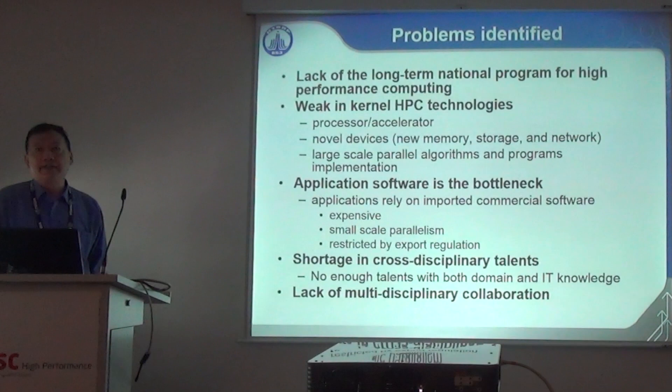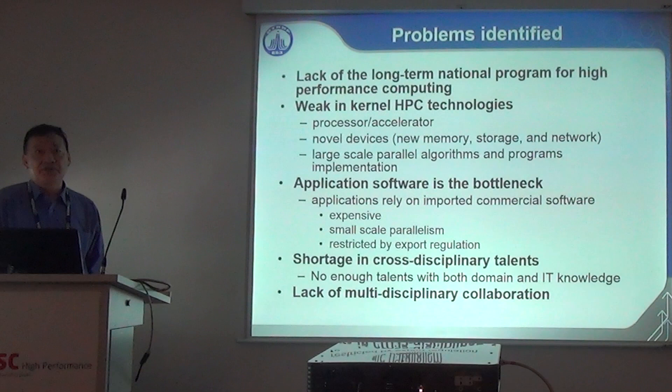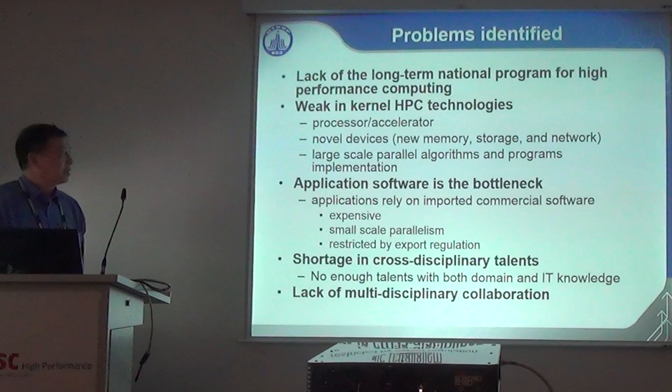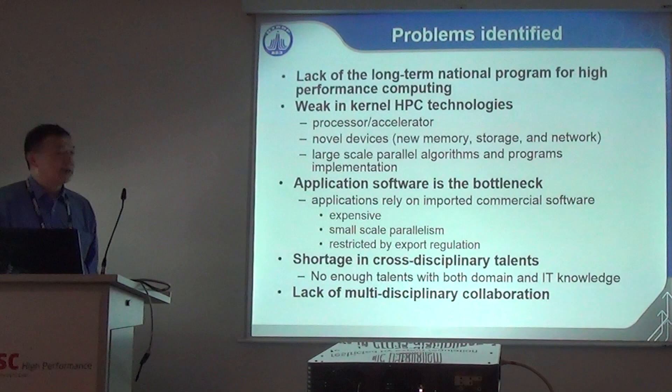We have also identified major problems. We still lack a national long-term program for high-performance computing, meaning we have to compete with other disciplines every five years — that's why systems are delivered toward the end of each five-year plan. We are weak in kernel HPC technology, particularly processors and accelerators. For devices like storage and interconnect, these are also bottlenecks for sustainable development. We are also weak in software and algorithm areas, particularly for large-scale algorithms and software implementations, which are not developed well.